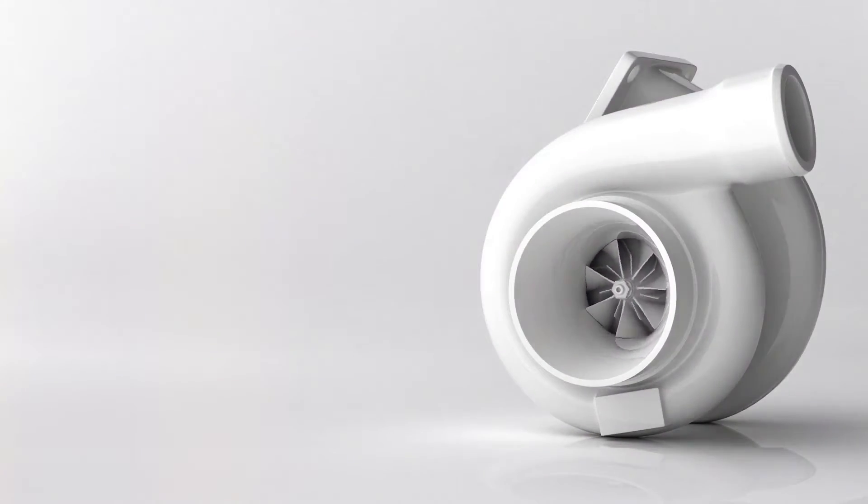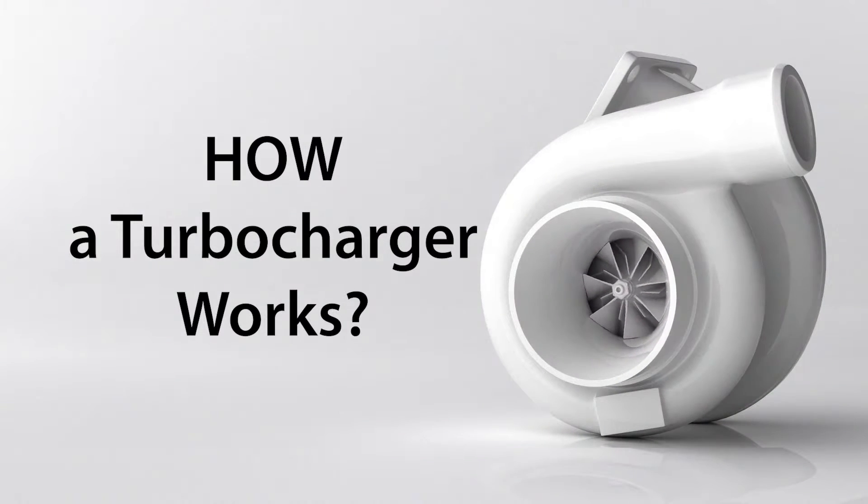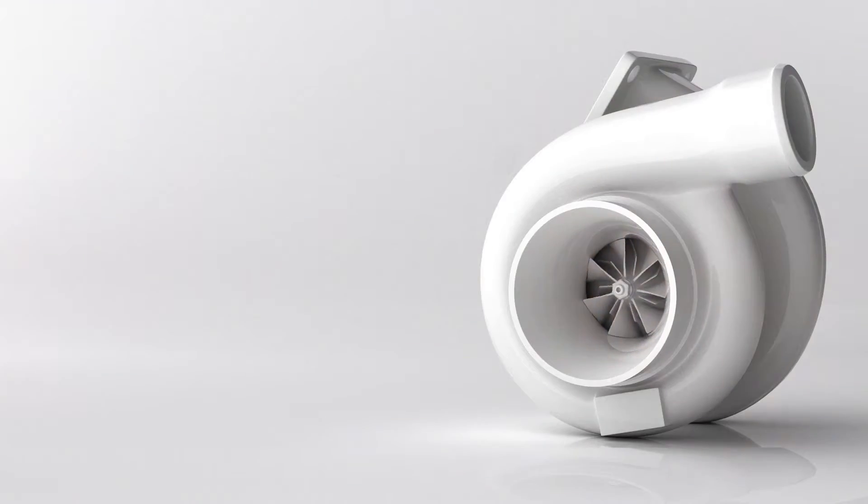Hello, you're watching the Auto Advisor channel. Have you ever wondered how a turbocharger works? But before we dive into that, let's go back in time to where it all began.